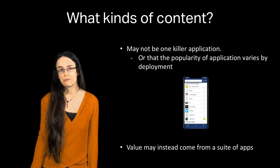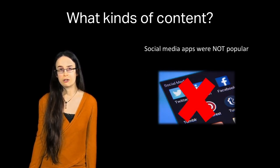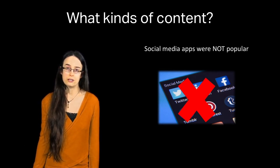One important finding was that social media was not a particularly strong requirement for our users. This has been confirmed in our own prior research and discussions with users — the content we typically want to see on our mobile phones does not necessarily translate well to large-scale deployments of personalizable displays.